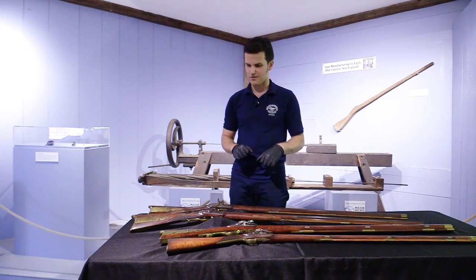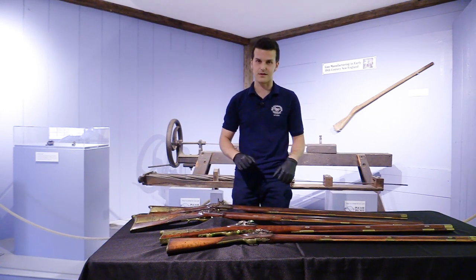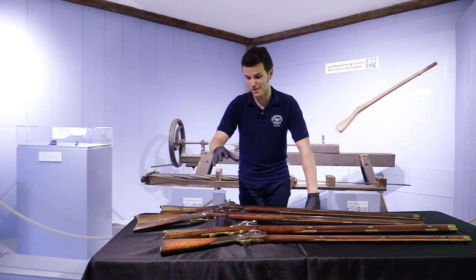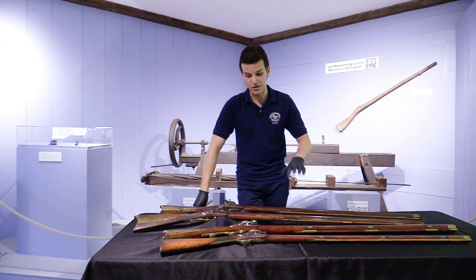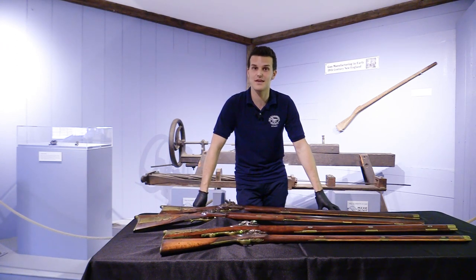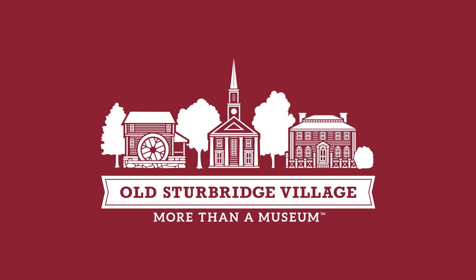There are just some really great variations to look at as you look across all these different examples we have in the museum's collection. I hope you've enjoyed this look at these few New England rifles from our collection. All of these rifles are actually on permanent display in Armed and Equipped, so next time you come up to the museum, I definitely urge you to come and take a look in person.